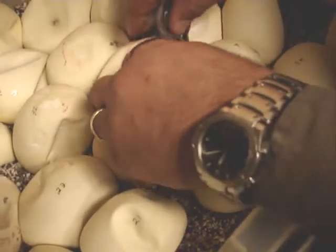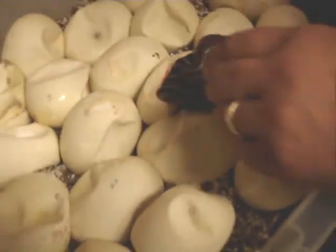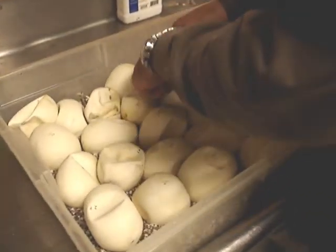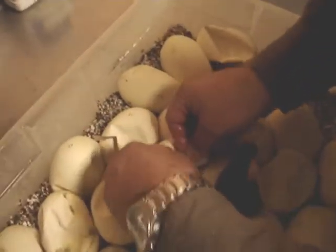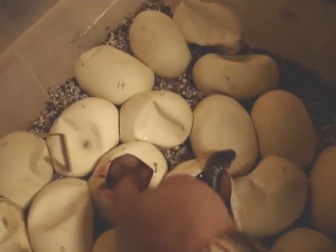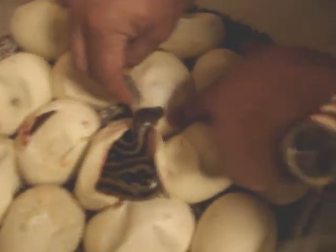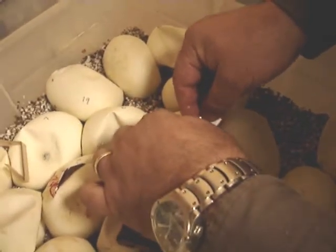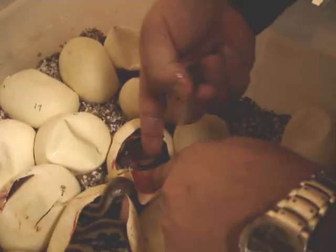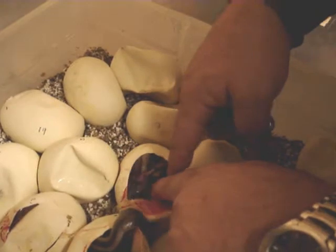Now we're hoping to hatch an albino one. Maybe that'll be the second egg. It's an albino? Just a regular albino — probably had genetic stripe, but not for sure. That's a weird-looking tiger. Just a tiger, that is.